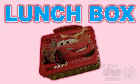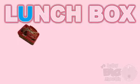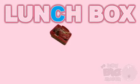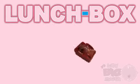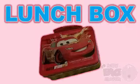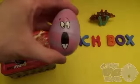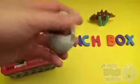Lunchbox! L, U, N, C, H, B, O, X — Lunchbox! Now for a lunchtime surprise!